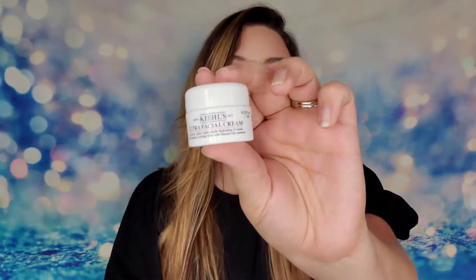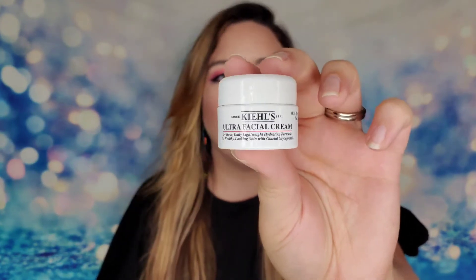The last product is from Kiehl's — this is the Ultra Facial Cream. I've used this before and it's a really good moisturizer, providing 24 hours of hydration. It absorbs without leaving residue and is great for all skin types, even sensitive. They recommend applying morning and night, but I have very oily skin so I only used it once every other day. It's 7ml and I'm excited to receive it — I think it's very effective.